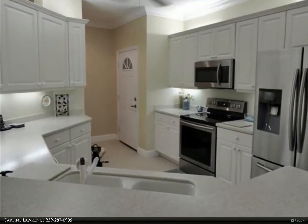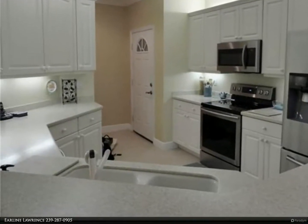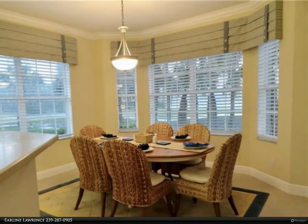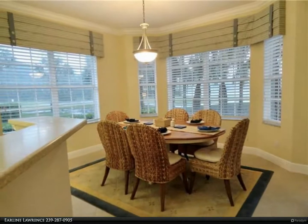New appliances in the kitchen, tile floors throughout the living area, and furnished is an option. Soft warm colors throughout, a king-size bed, and a sofa bed for extra guests. Plus electric hurricane shutters.